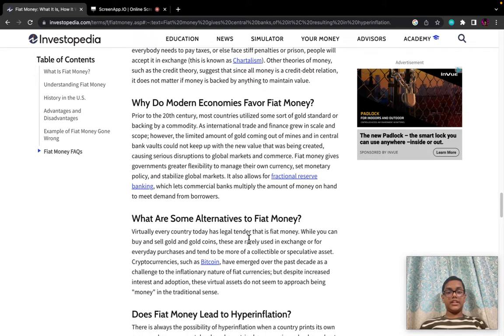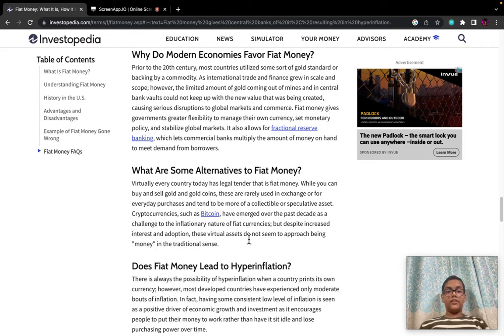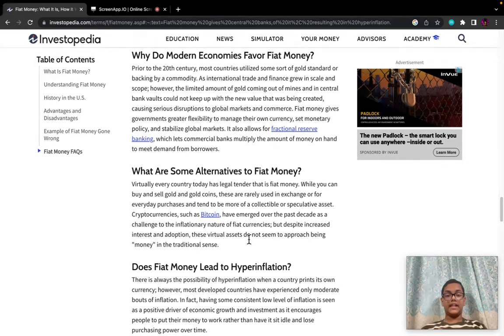Other theories of money, such as credit theory, suggest that since all money is a credit-debt relation, it does not matter if money is backed by anything to maintain value. Why do modern economies favour fiat money?